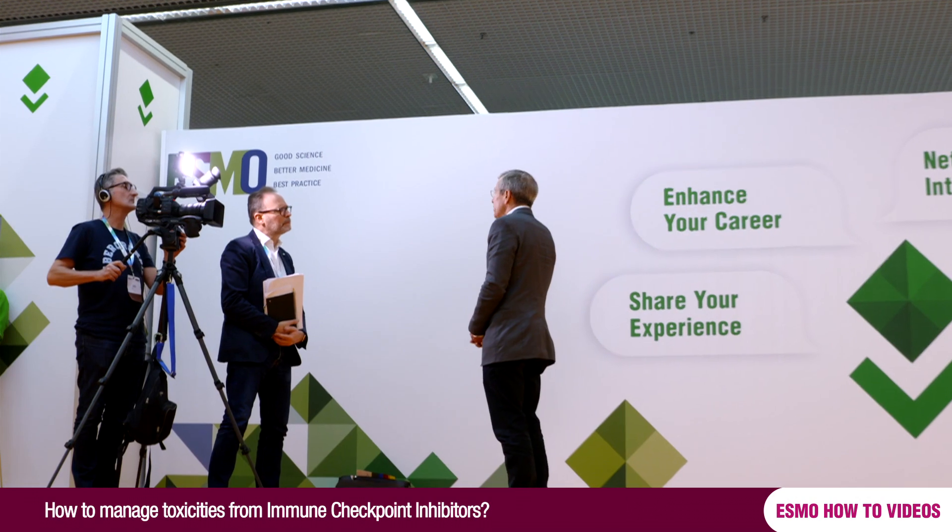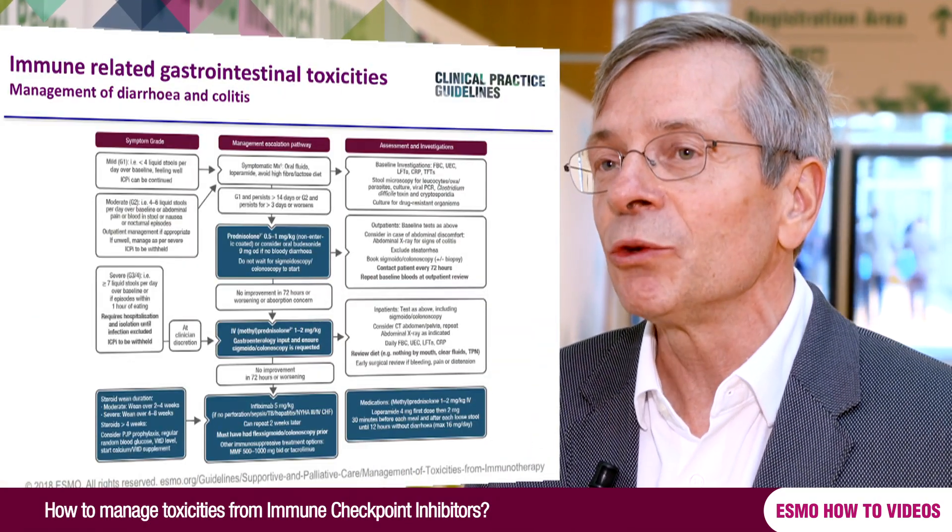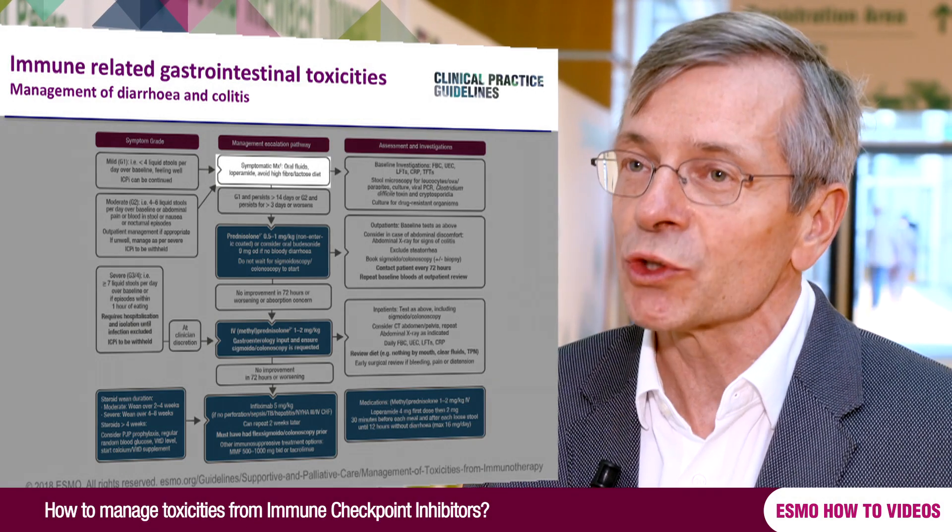If you think about the development of colitis, patients may start telling you that they have more frequent bowel movements. They may develop real diarrhea, and if that occurs and you know the patient has had immune checkpoint inhibitors — either recently or even after they have stopped the treatment — you have to remember that this could be caused by the treatment. If these patients report these complaints, you should carefully follow them up. If there are more than four times the normal amount of bowel movements, it begins to be a little bit severe and patients have to stop the treatment.